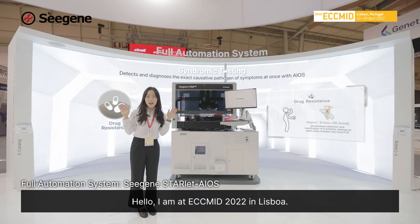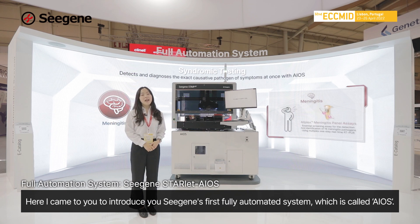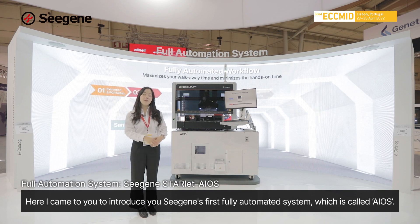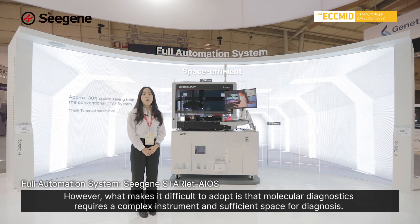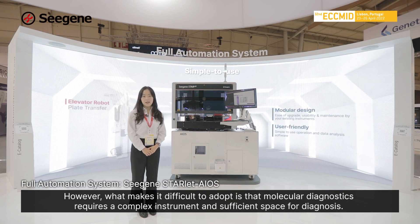Hello, I'm at ECCMID in 2022 in Lisboa. Here I came to introduce CISEN's first fully automated system, which is called EOS. Molecular diagnosis provides superior accuracy compared to other diagnosis methods. However, what makes it difficult to adopt is the molecular diagnosis requirement of complex instruments and specific space for diagnosis.